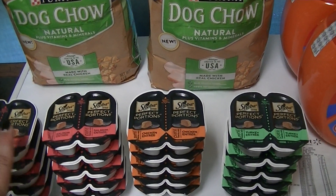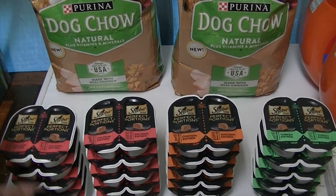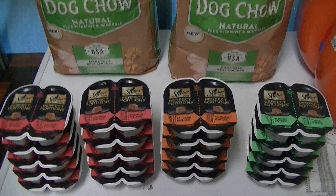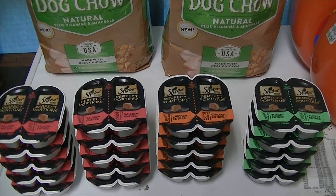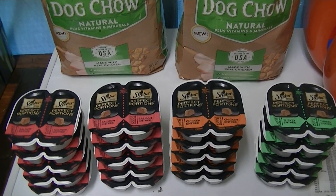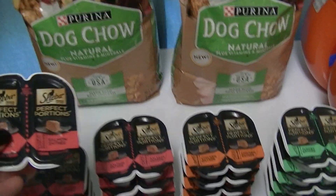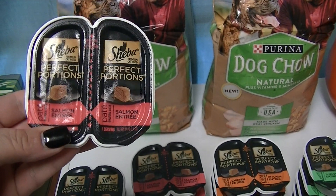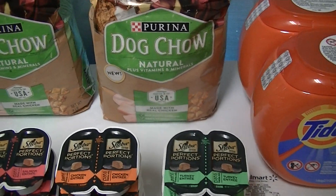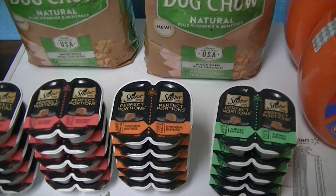We don't usually give our cats wet cat food — they usually eat dry food, because it's cheaper to buy a big bag at Sam's. We hardly ever get good coupons for pet food, especially cat food. Anyway, we decided to try these to give them a little treat every once in a while. We got the salmon, the chicken, and the turkey — they had other flavors too.